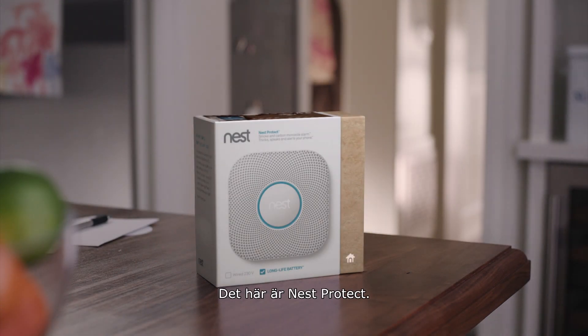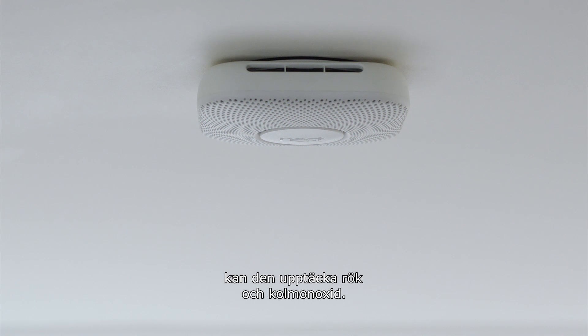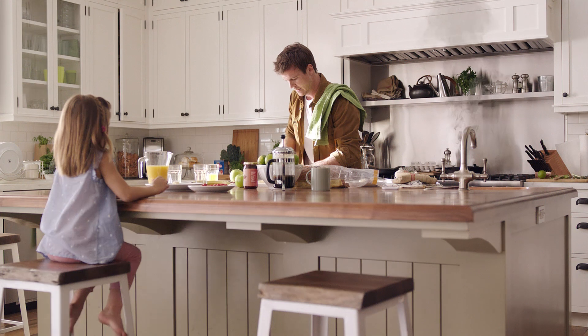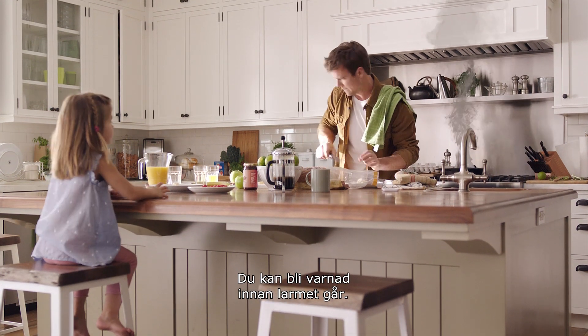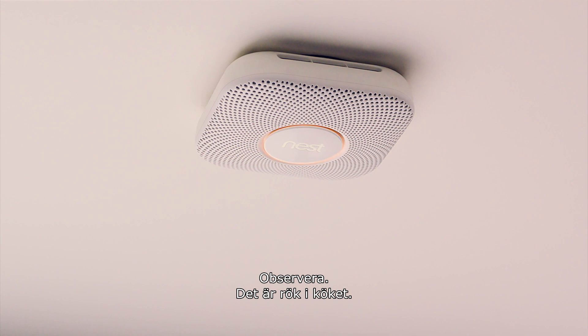Meet Nest Protect. It's designed with advanced technology to sense smoke and carbon monoxide. It can give you an early warning before an alarm — please be aware, there's smoke in the kitchen.